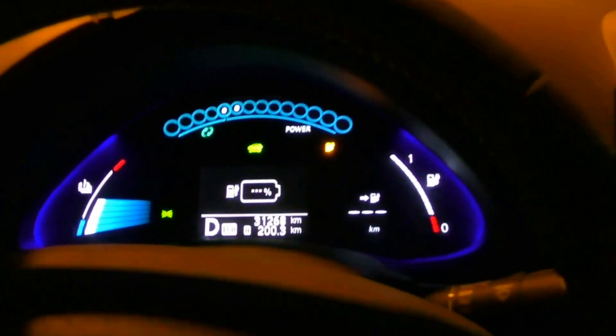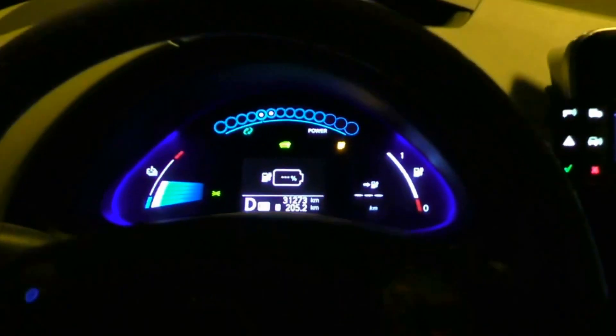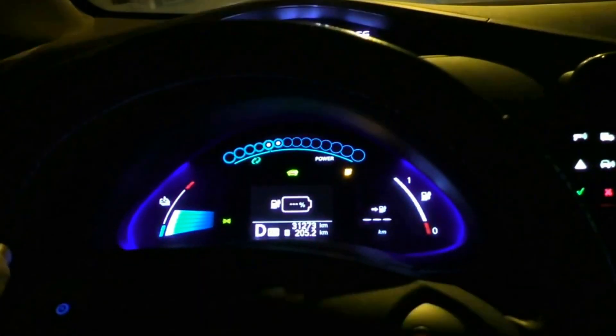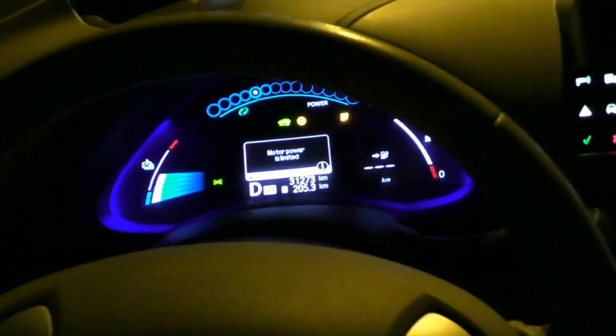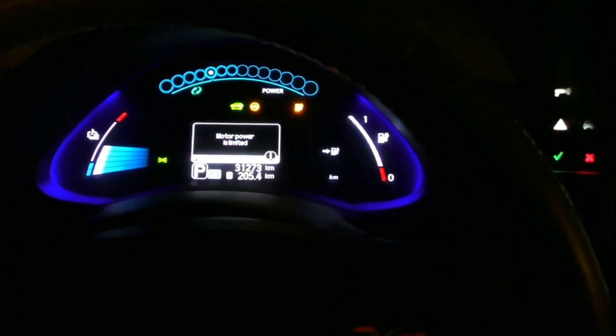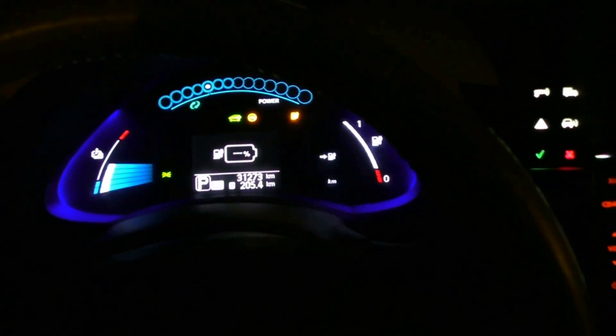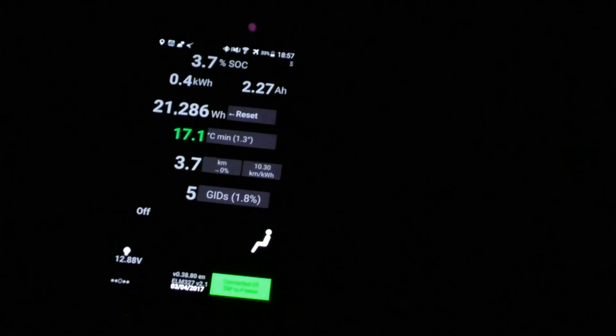It has not yet reduced power — theoretically I have all the power available. Small update: it started to limit my power. The last three rings are single rings, so the power is limited. I'm just at the turtle. The turtle came at 205.3 kilometers. I'm not far from the charger — I'm just going to charge it. A bit more than 200, and more than I expected. Now I have 205.4 km and I have a turtle. The information from Leaf Spy: I utilized 21.3 kWh and now I have 0.4 kWh left and 3.7% state of charge.